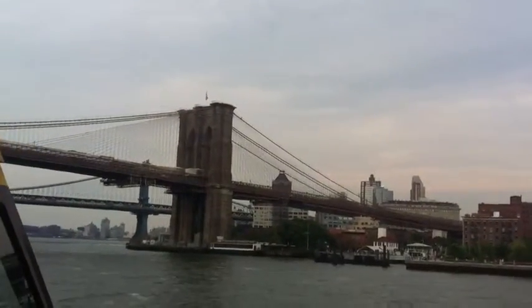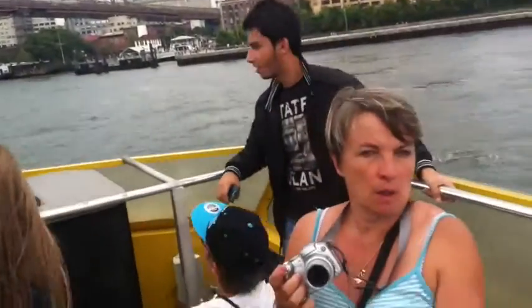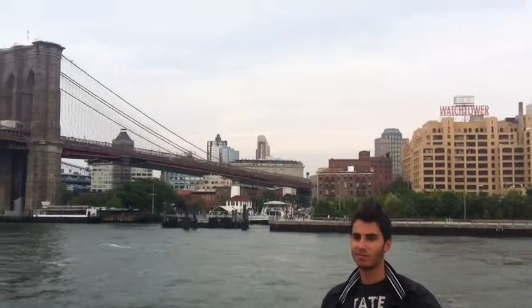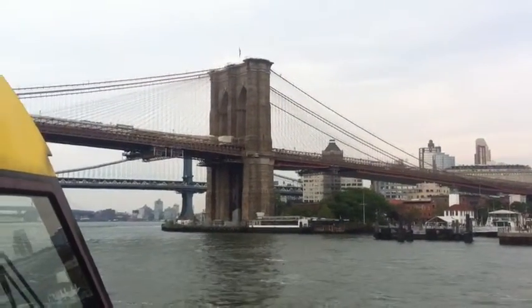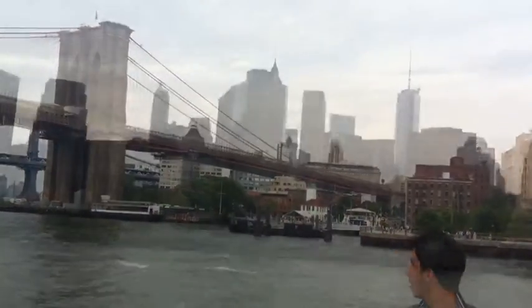We're going to Brooklyn and the Fulton Ferry Landing. We get the name Fulton from Robert Fulton — he actually had the first steam-powered ferry, dating back to the Dutch days of 1642. They had ferry service going from where the Brooklyn Bridge now is, across to Brooklyn. That was a very long time ago, but that was the first steam-powered ferry.